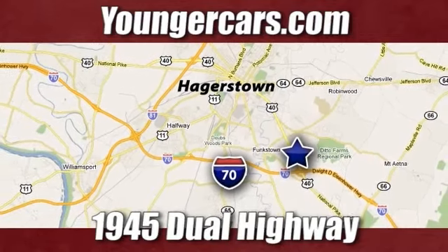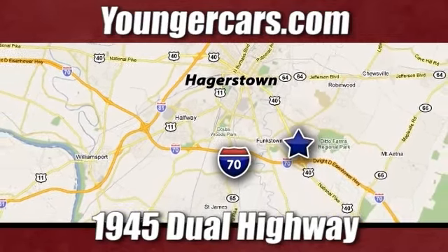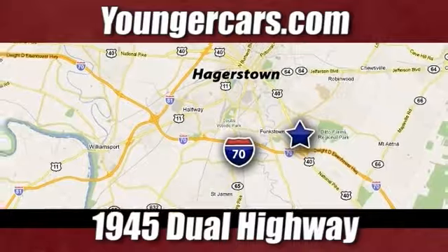We're conveniently located at 1945 Dual Highway in Hagerstown, Maryland. Visit our website at YoungerToyota.com.